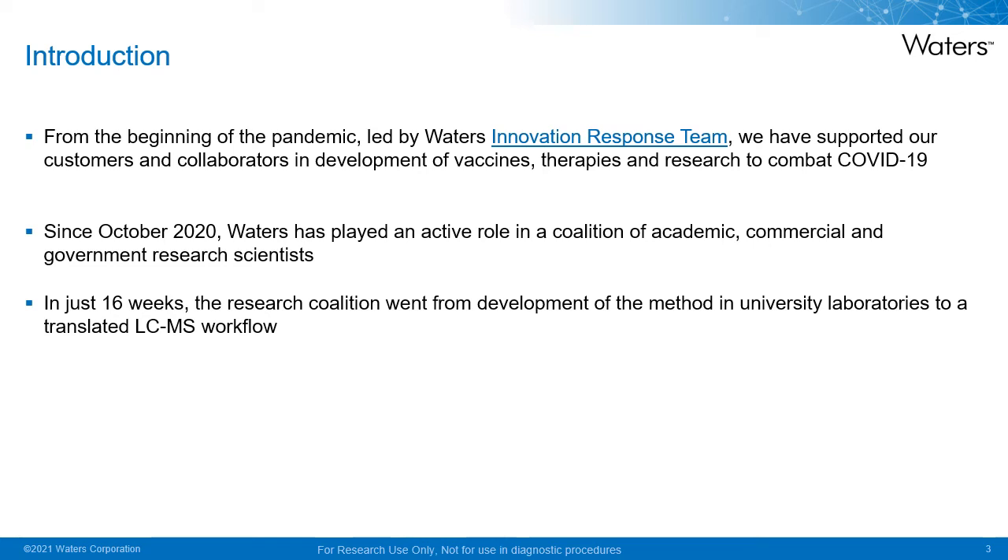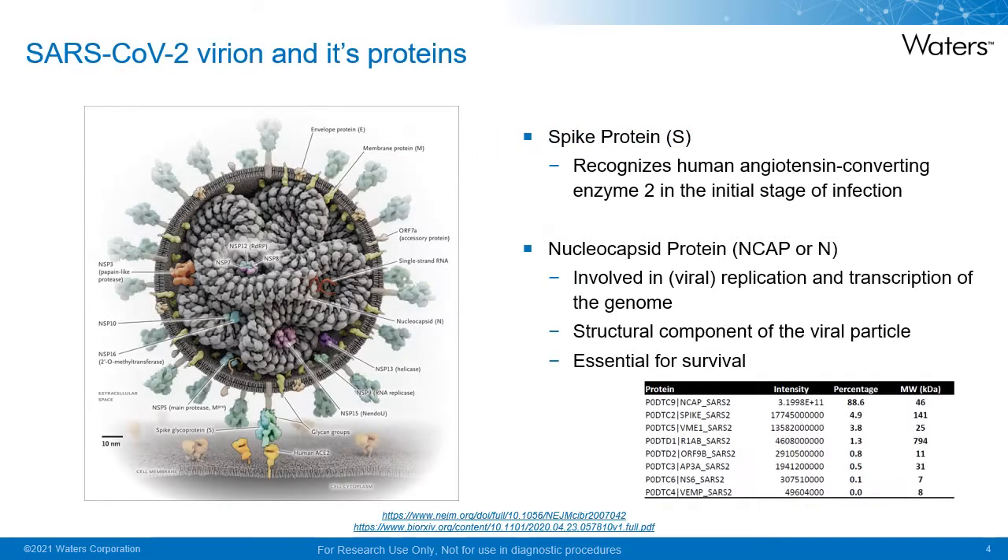In just 16 weeks, the coalition went from initiating development of a method in university laboratories to a translated LC-MS workflow. I would like to give you an overview of the virus itself, the current state of play with detection by PCR, and how we can leverage LC-MS as a technique to complement PCR as a method to detect SARS-CoV-2.